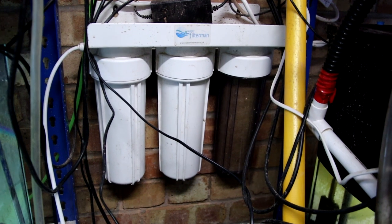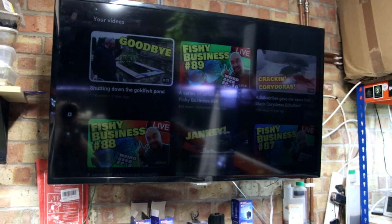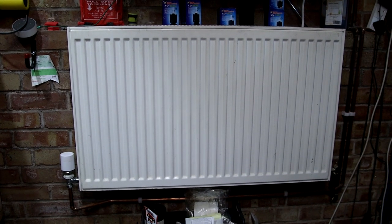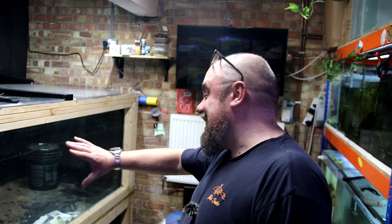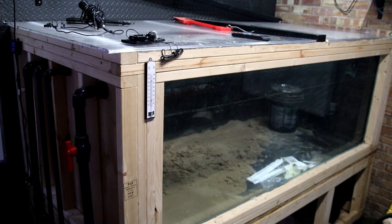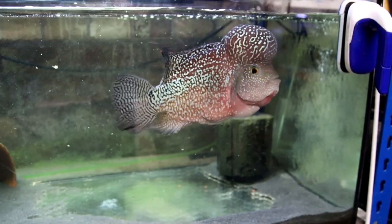It could be my HMA filter - a carbon block filter that lets me do water changes without any additives. It could be my TV so I can watch YouTube or Netflix while working. It could even be the radiator that heats this room and makes it so pleasant. Or maybe it's mega tank - which is hopefully on the way to being fixed. Or it might just be all the fish and tanks in here. If I'm honest, there's probably no single favourite thing.